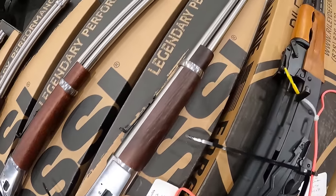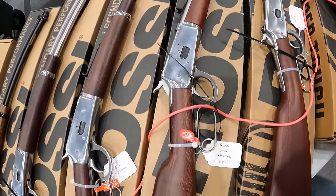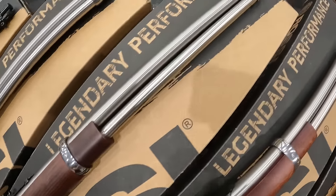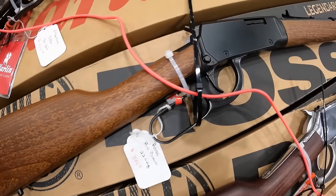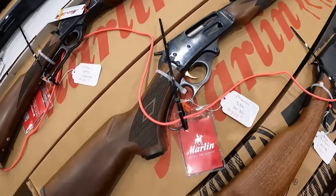We've got a Rossi R92, 45 long Colt, $750. And we've got a Rossi R92 in 44 mag, $750. We've got another one in 357 mag, $750. And running another one, 357, $750. And the Rossi Rio Bravo 22 mag, $400. The Marlin 336, 30-30, $999, $1,000 out the door.